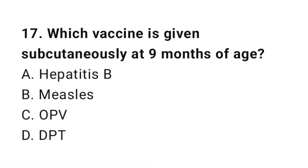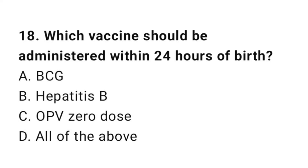Question number 17. Which vaccine is given subcutaneously at 9 months of age? The right answer is B: Measles.